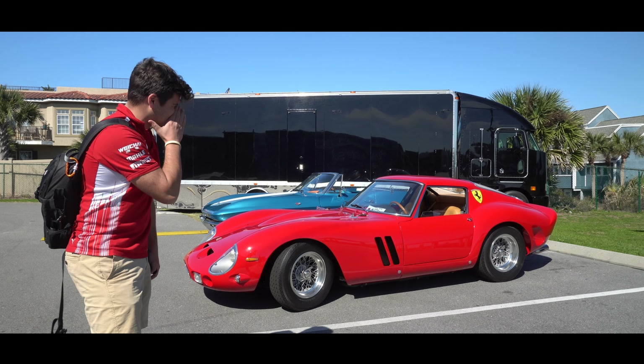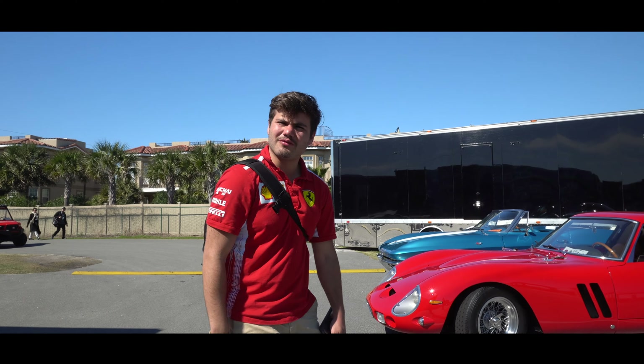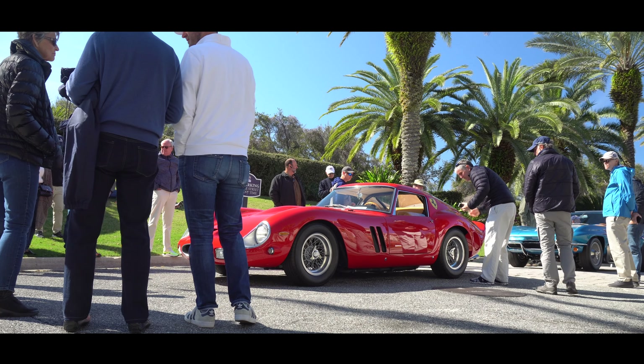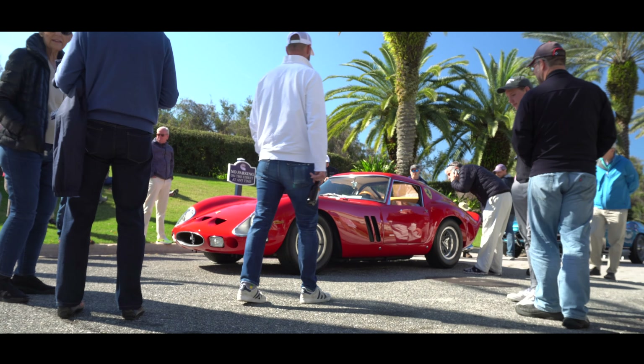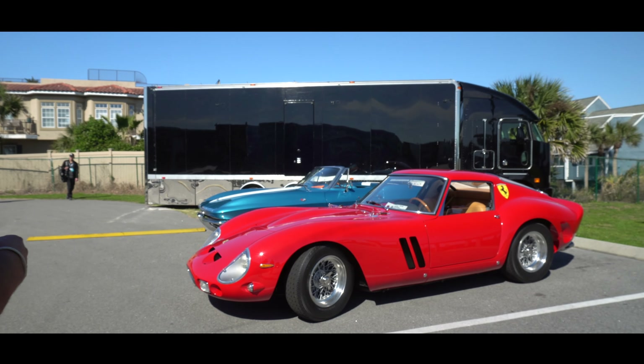Look at this thing — there's only about 25 of them. There are 25 of these and it's just amazing to see it here. I'm watching some cars getting loaded onto the field. I just saw the same 250 GTO get loaded on — it's pretty fire. We see lots of awesome cars loading on the field. See that Corvette over there? More stuff coming.